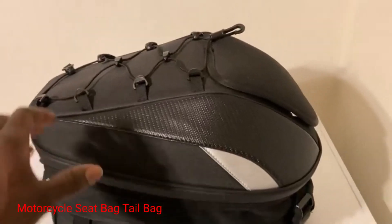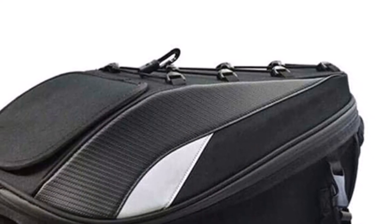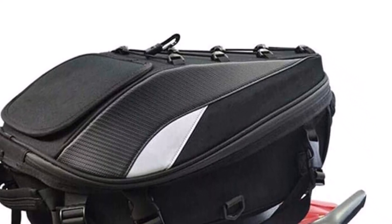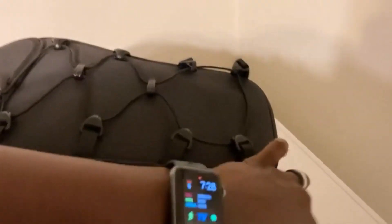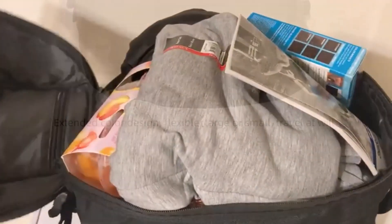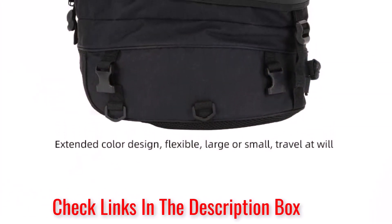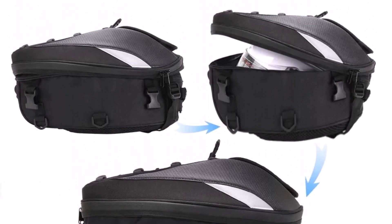Number 1: Motorcycle Seat Bag Tail Bag. This compact trunk will fit the majority of dirt bikes, dual sport, motorcycles, and enduro bikes. You can securely strap it to your motorcycle or take it off and use it as a backpack. It's large enough to hold your helmet and made of durable pool leather. It's water-resistant for use in light rain. The trunk measures 16.9 by 11.8 by 6.7 inches. The outside of the bag has a bungee cord for strapping items down to the outside of your bag.